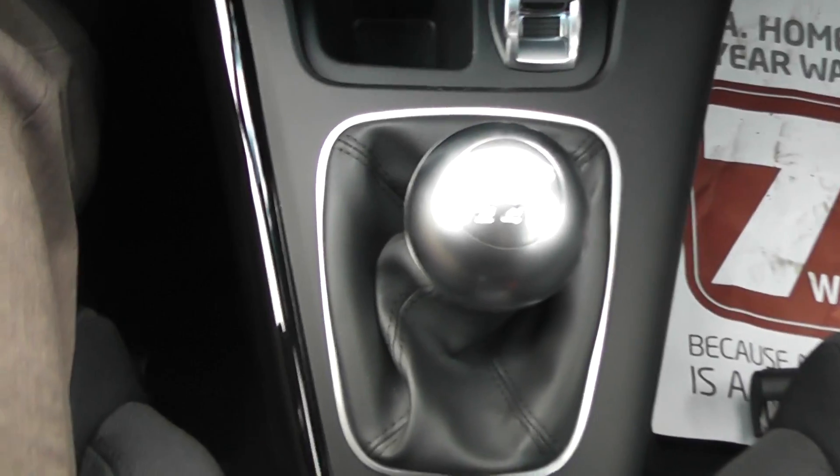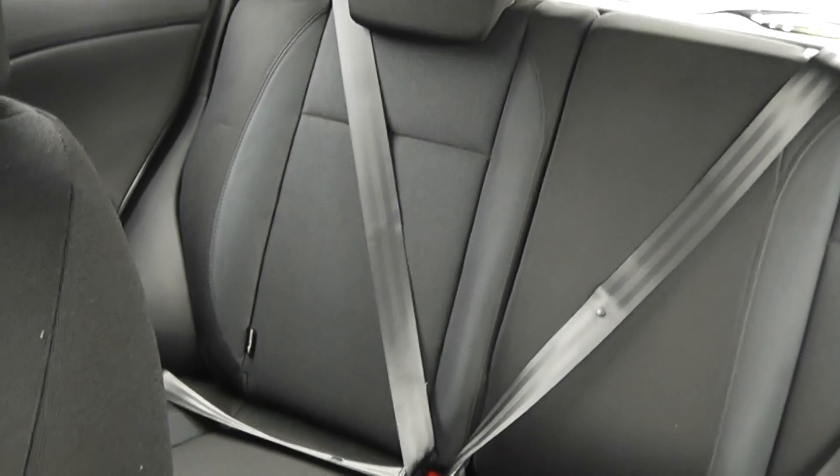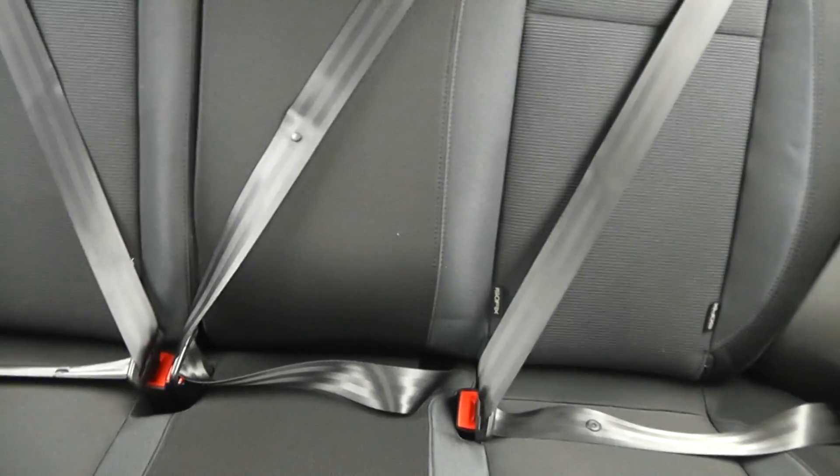This car has a six-speed manual gearbox. In the back, we have seating for three, with ISOFIX child seat mounts on both the driver's and passenger's side, and lots of rear leg room.